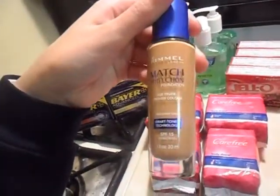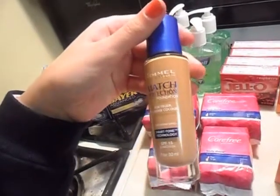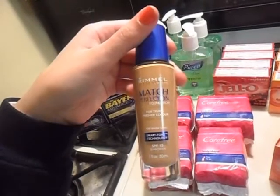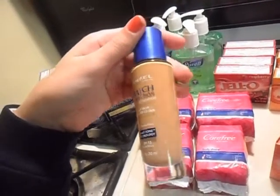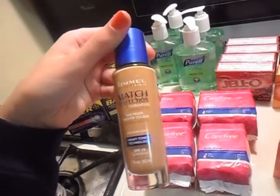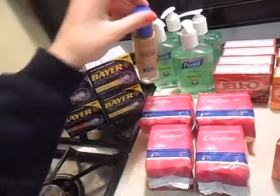This Rimmel Match Perfection Foundation was on clearance for about $3.50 at my store. I had a dollar off coupon, so I only paid $2.50. This is a great deal because I think this retails for about $6 or $7, so it's a pretty good deal.